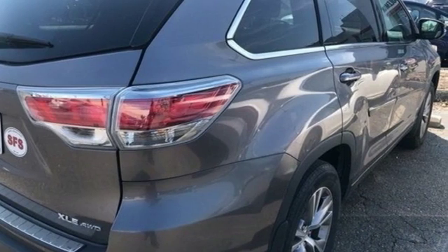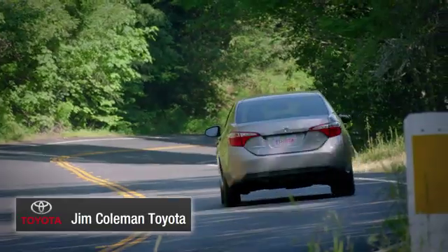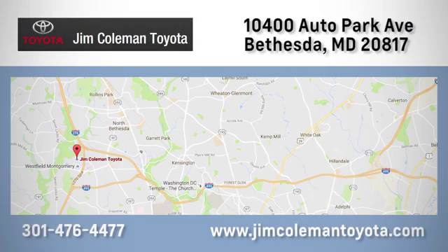See what it can do for you when you take it for a test drive. We here at Jim Coleman Toyota, along with the Coleman family, remain committed to providing our customers with an exceptional car shopping, buying, and servicing experience.